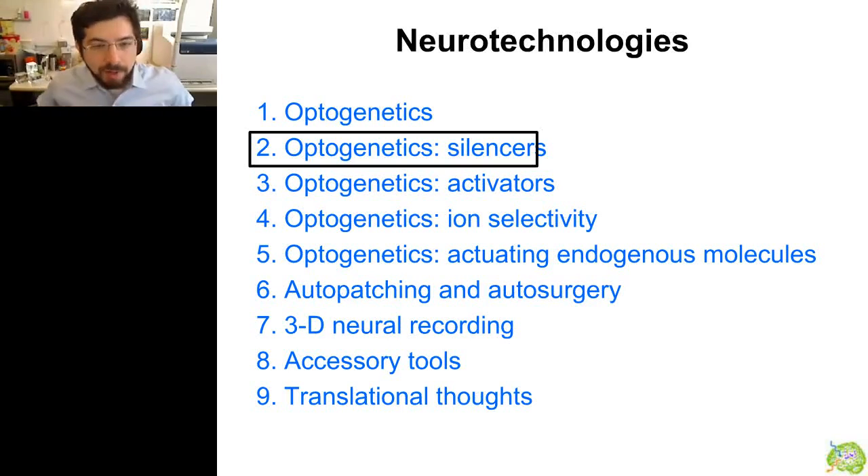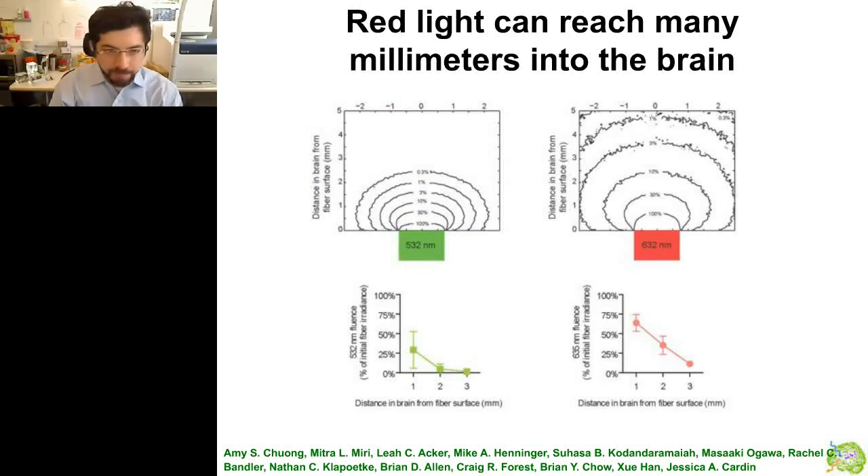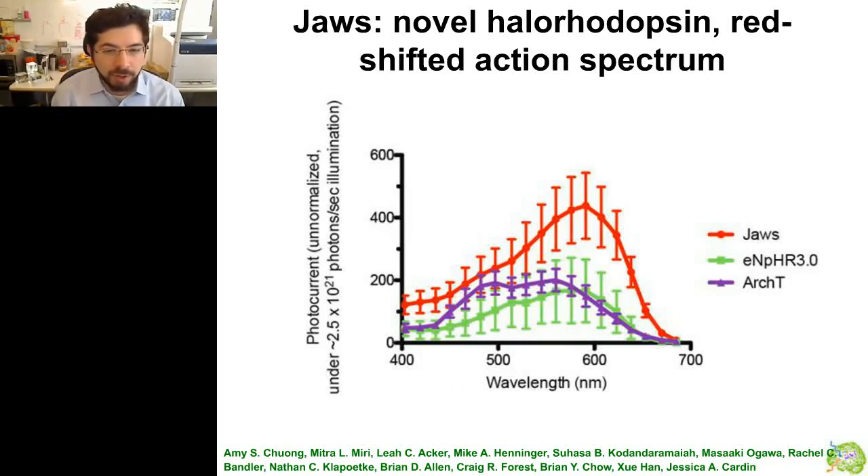That catches up the published work on silencers. I want to tell you about an unpublished story about a new set of silencers. There's another reason to seek red-shifted light: red light can go deeper into the brain. Through both modeling and measurement by Leah Acker and Mike Henninger in our group, we've shown that red light can go far deeper into the brain than green light — in fact, with appreciable efficiency, almost all the way through the entire mouse brain. Amy Chuang in our group has been leading an effort to find and engineer new molecules that are red-shifted and more powerful for red-light neural silencing — non-invasive optogenetics.